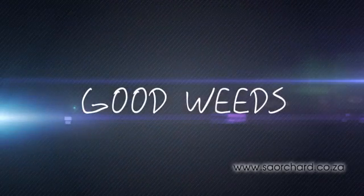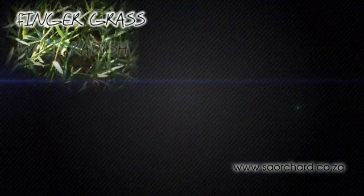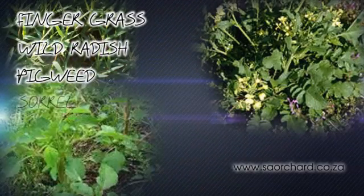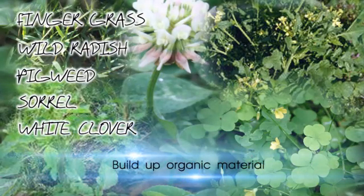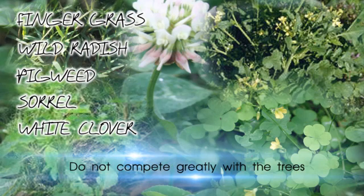Then there are the good weeds such as finger grass, wild radish, pigweed, sorrel, white clover and others. These weeds actually build up organic material in the soil and do not compete greatly with the trees. We want to keep the good weeds and get rid of the bad weeds in the orchard.